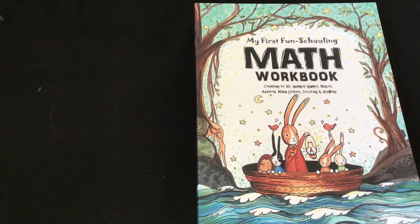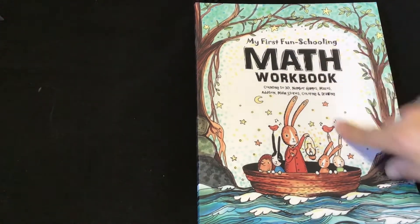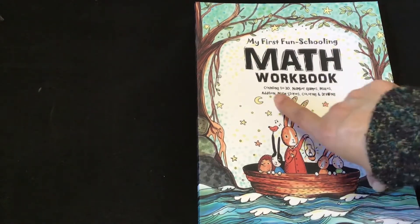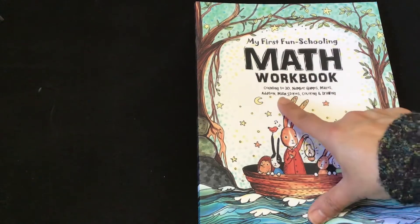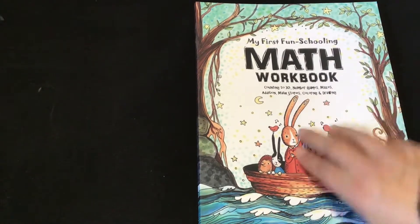Hi, it's Linda. Today I wanted to share my first fun schooling math workbook counting to 30: number games, mazes, addition, math stories, coloring, and drawing.